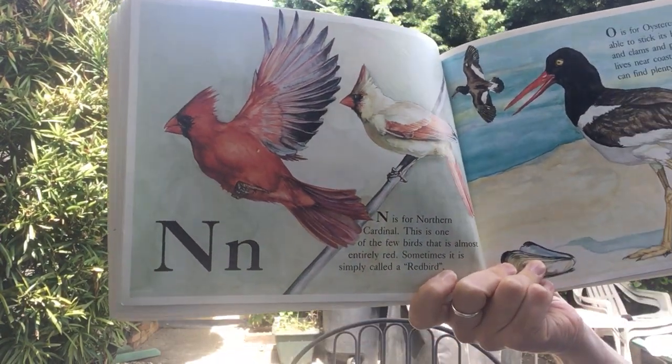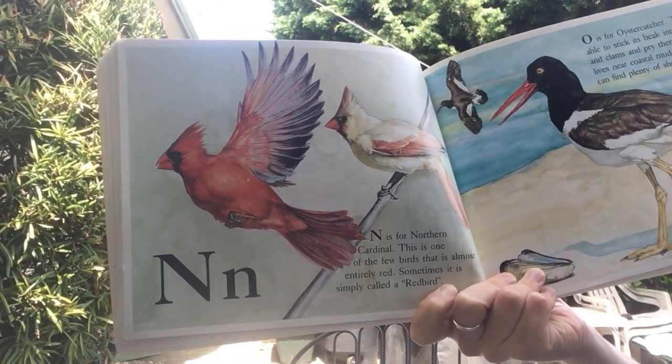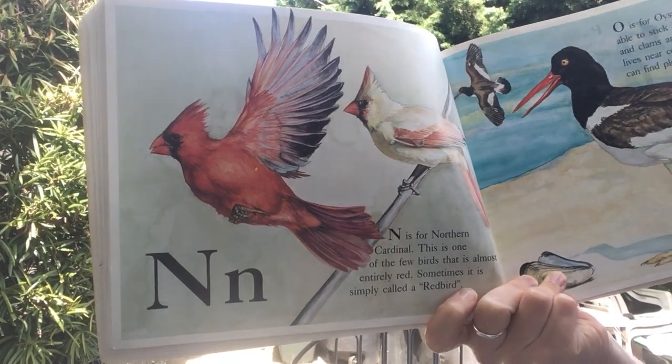N is for northern cardinal. This is one of the few birds that is almost entirely red. Sometimes it is simply called a redbird.